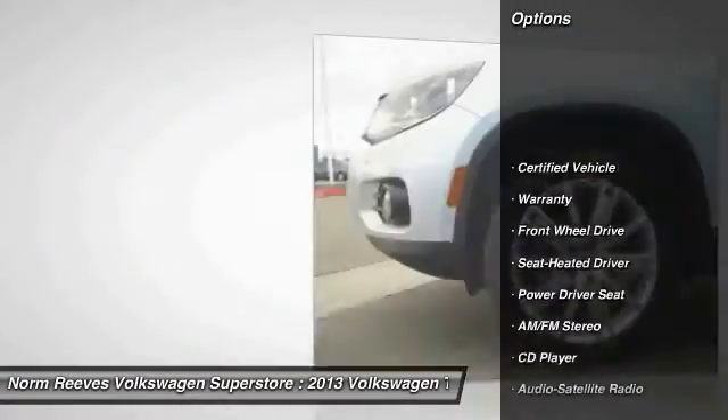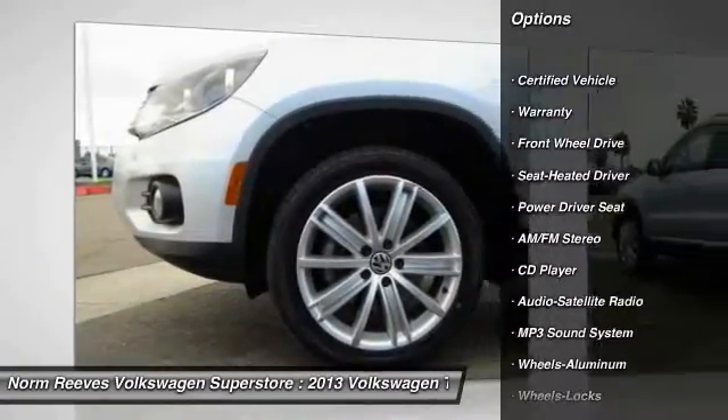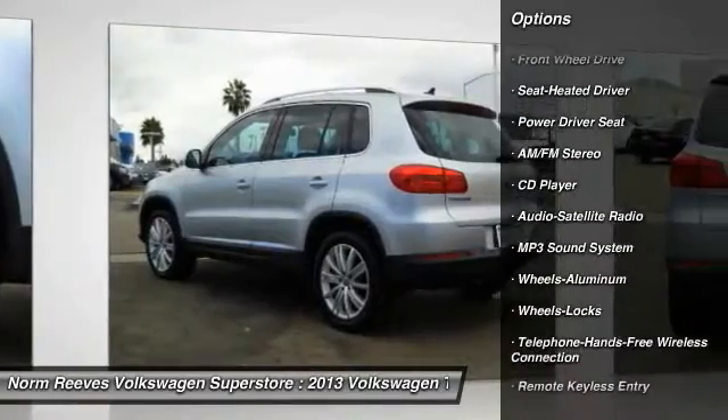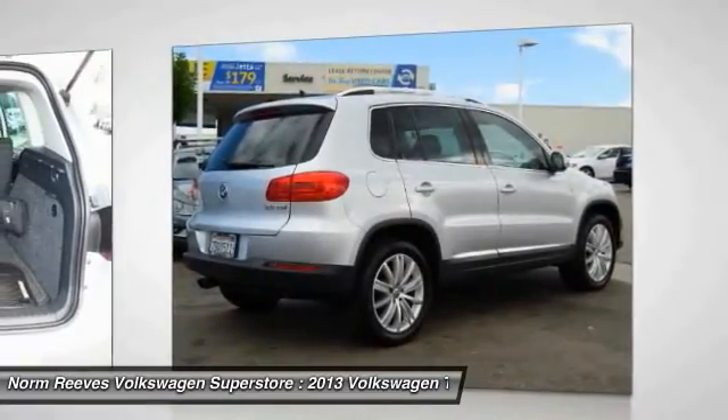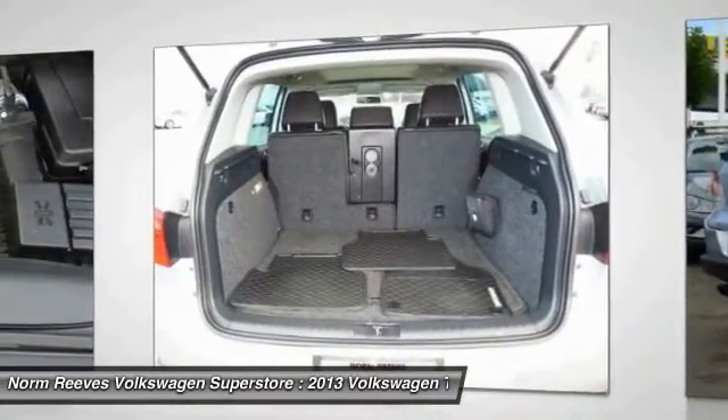Traction control, anti-lock braking system, air conditioning, Bluetooth wireless data link for hands-free phone, power steering, aluminum wheels, floor mats, cruise control, rear defrost, AM FM stereo radio.